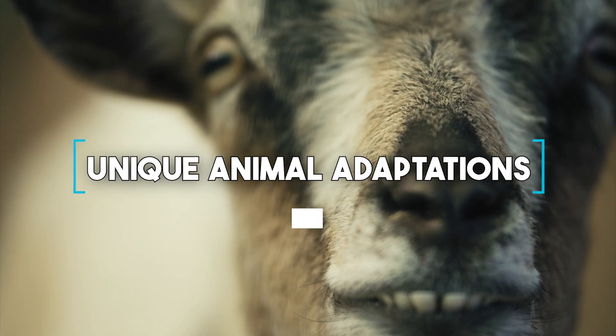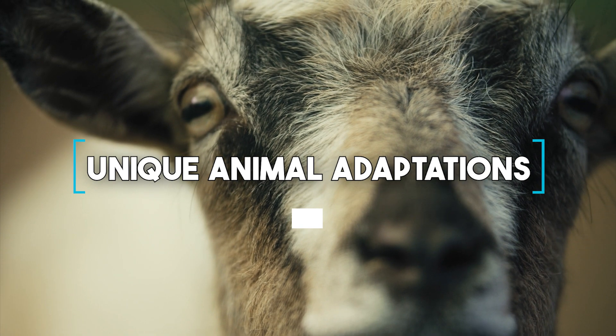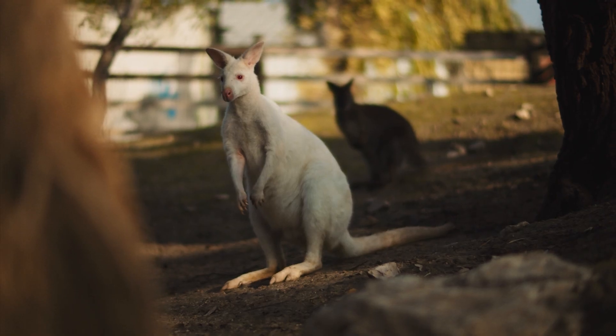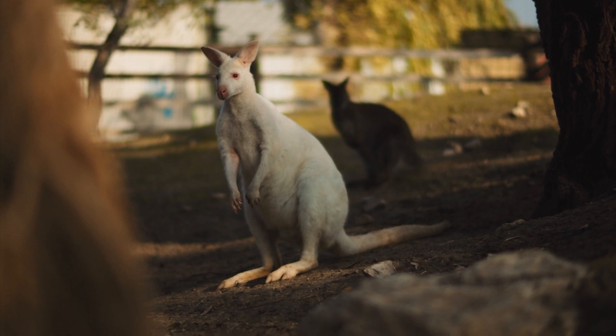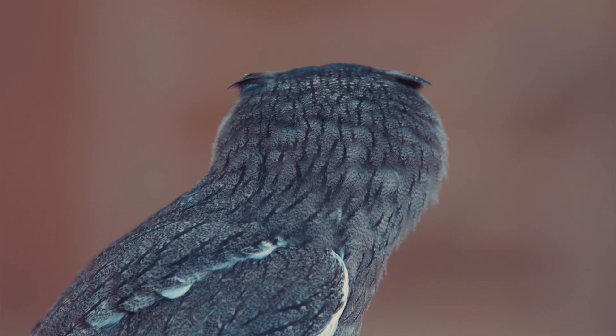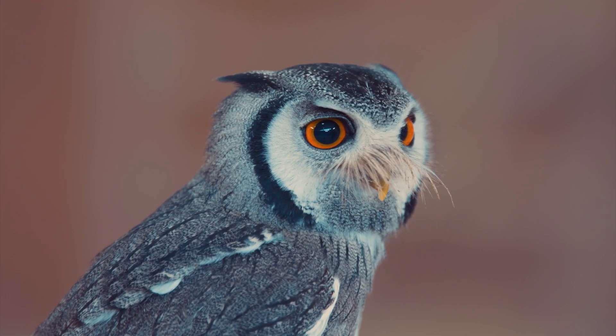Hello, and welcome to our list of unique animal adaptations. In the wild, animals have developed incredible adaptations to survive and thrive in their environments. In this list, we'll be counting down the most fascinating and unusual adaptations that animals have evolved.